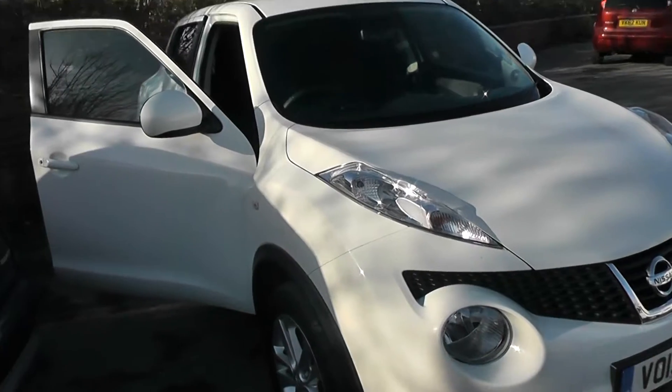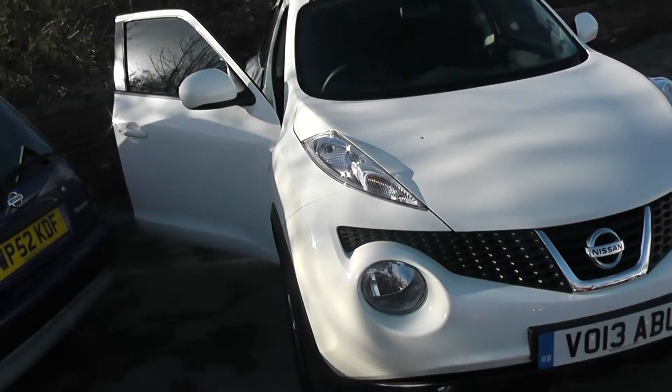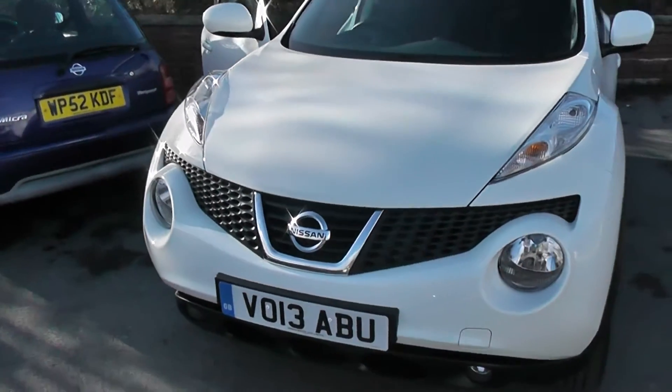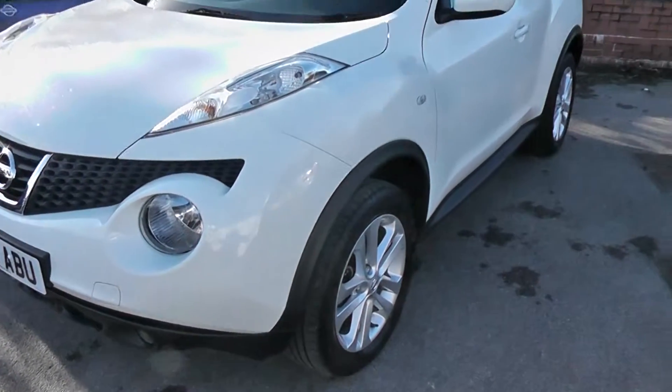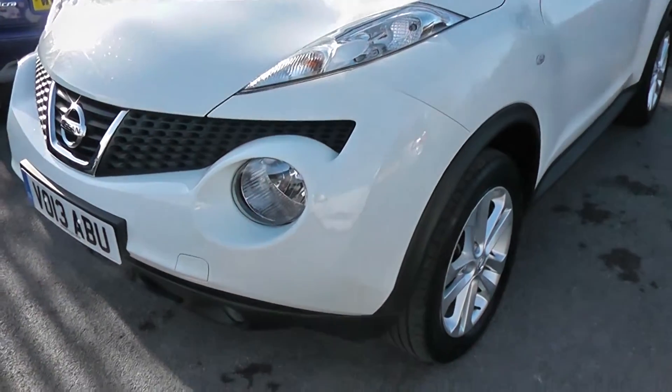This vehicle, with CO2 emissions of around 124 grams per kilogram, puts it into tax band D, which equates to only £105 of road tax per year. It's insurance group number 13, and with a combined fuel consumption of 58 miles per gallon, it's pretty good for fuel.